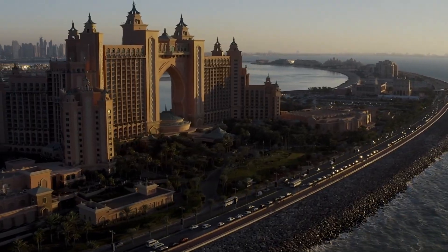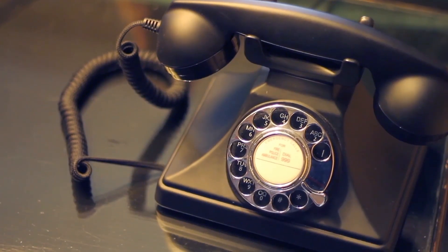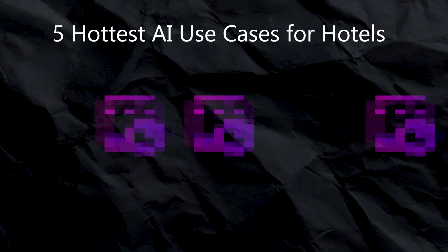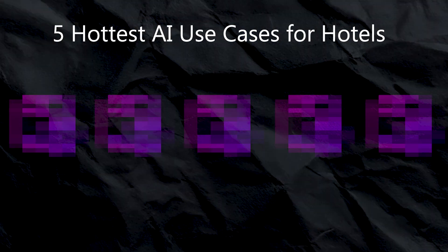Hotels are losing millions every single year due to missed phone calls, wasted upsale opportunities, and untrained staff. But here's the truth: the smartest hotels are already using AI to fix all of these problems, and in the next few minutes I'll show you the 5 hottest use cases for AI in your hotel to implement right now.